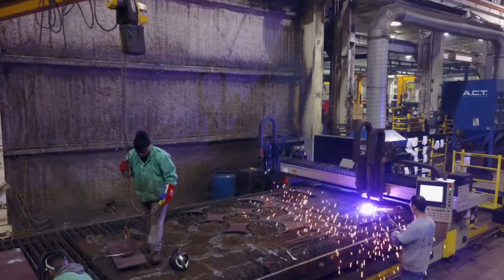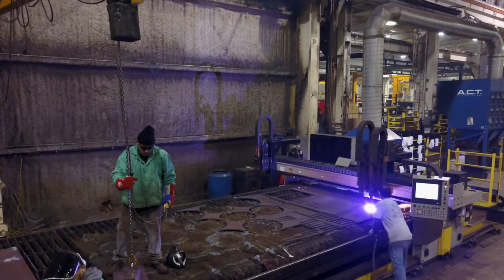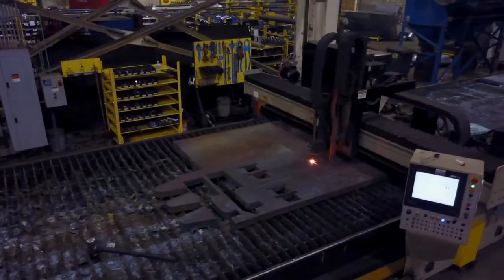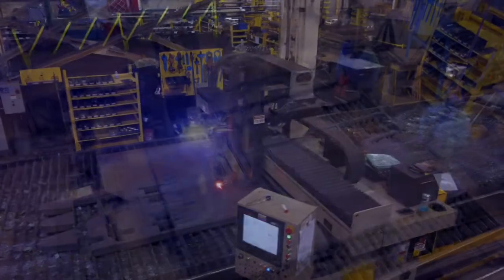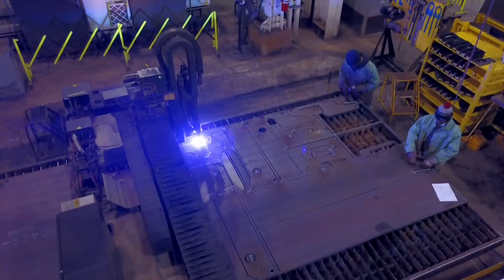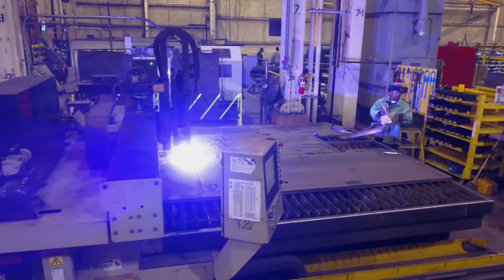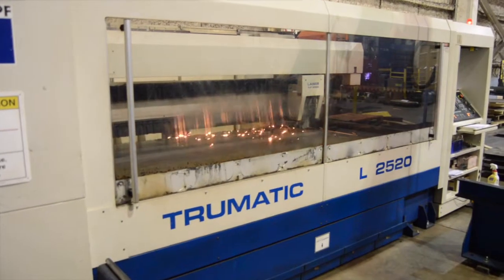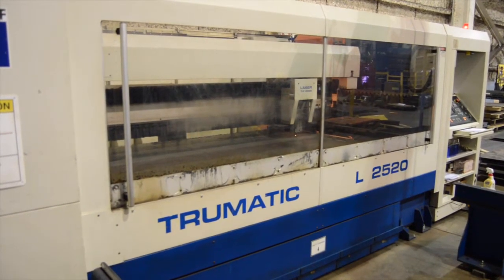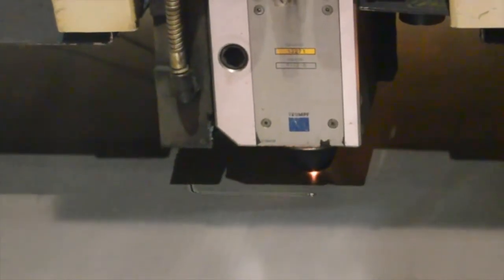Steel sheets and plates are sorted by size before being transferred either directly to the burn tables or placed into inventory. To aid workers handling the heavy steel, large remote-operated overhead cranes fitted with magnets or other specialized handling attachments are utilized. Steel ranges from 22 gauge sheets all the way up to 4-inch thick plates. Our factory sees 8 million tons of steel brought in every year.